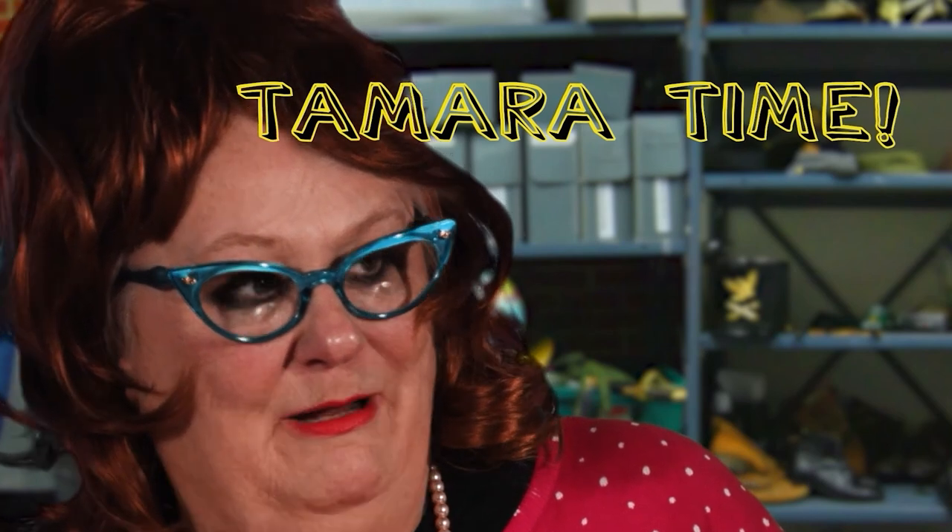Until next time, it's Tamron! I'm your Commissary History Lady! See you at the Commissary!